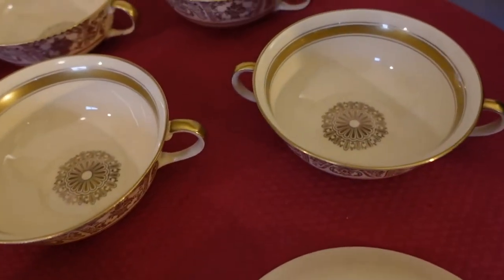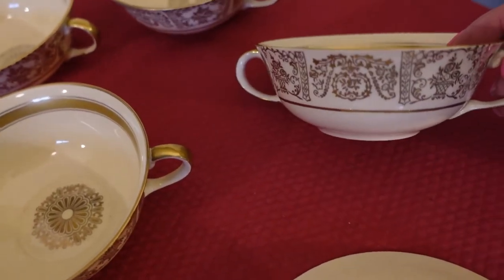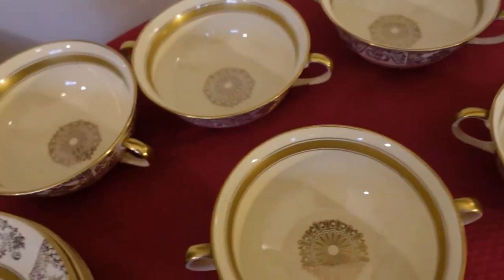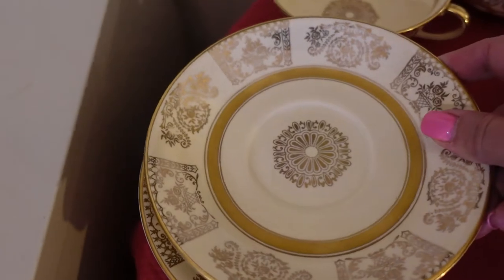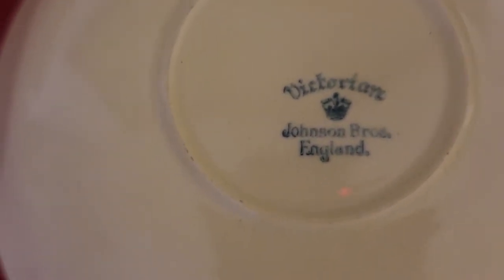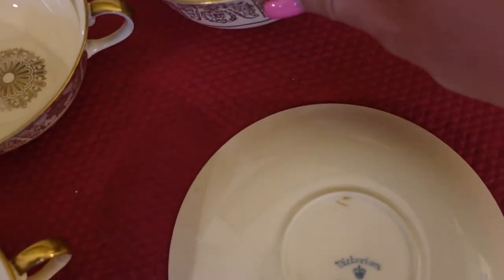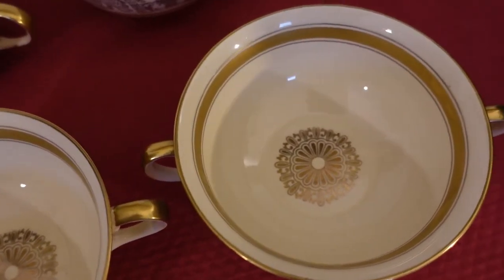Here's a better look at these cream soup bowls. They're double-handled — that's how you know they're a cream soup bowl. Just look at the beautiful pattern on there. They also came with these beautiful underplates — the little plates that these sit on. The name on the bottom says Victorian, Johnson Brothers England. It's tiny on the bottom of the soup bowls but now that I know what the name is I can see it.